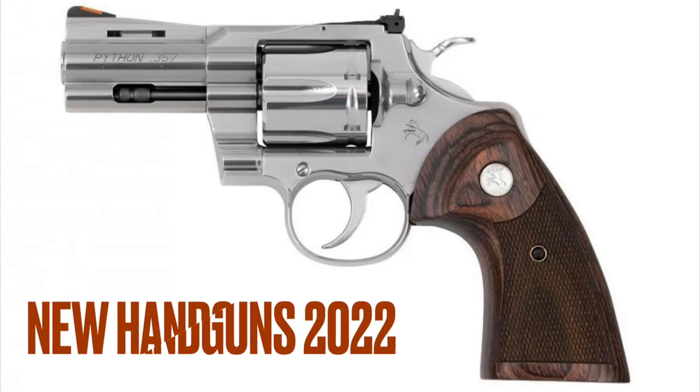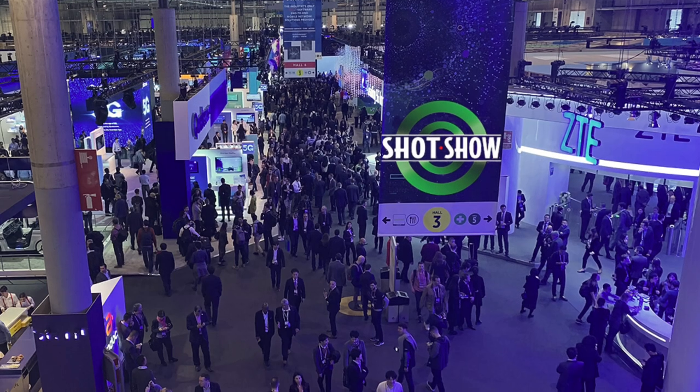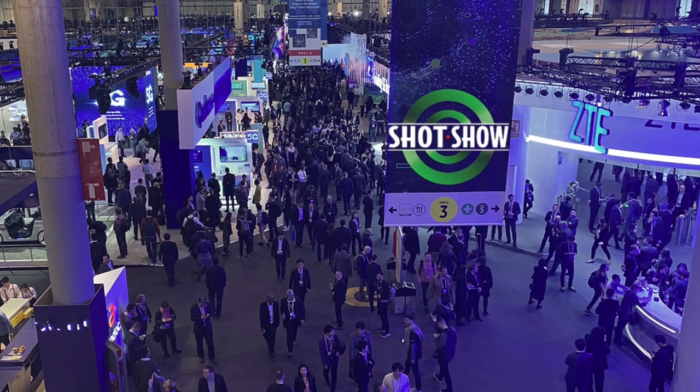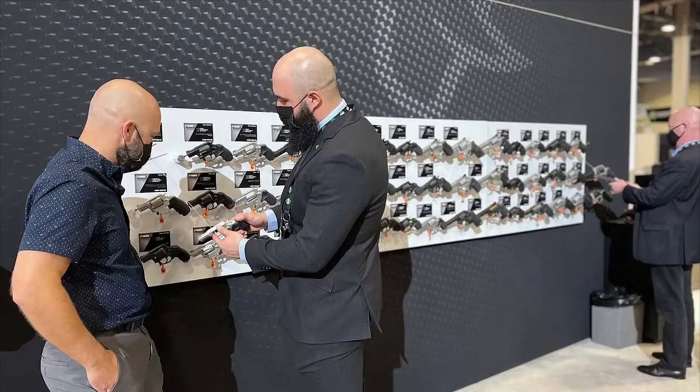If you missed SHOT Show this year, don't feel bad, so did I, but there's lots of information about what was released and talked about. At this year's SHOT Show in Las Vegas, it was not as widely attended as usual. Folks like Sig Sauer, for example, did not attend. So what's new in terms of handguns for 2022?